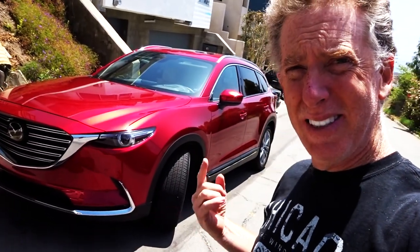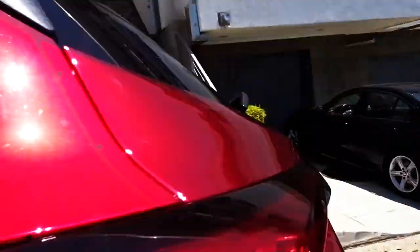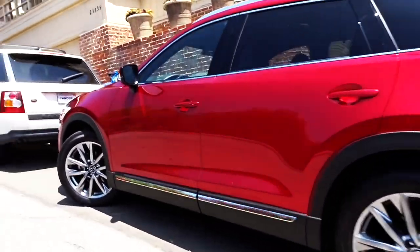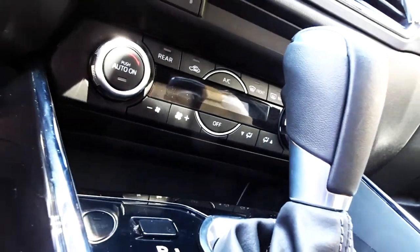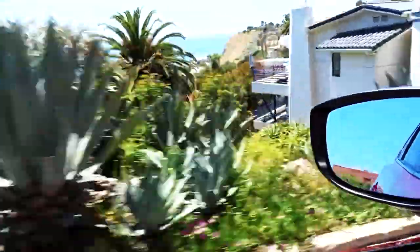Another car has appeared. The pad took away the Genesis G80, which I really liked — it was very nice. This is the Mazda CX-9, smoking red hot. This is the 2018 Mazda CX-9, brand new, with approximately 1,100 miles on it.